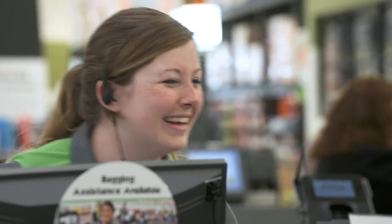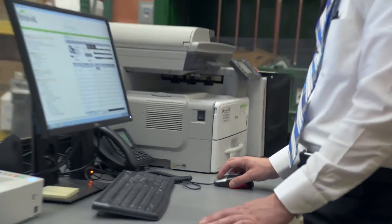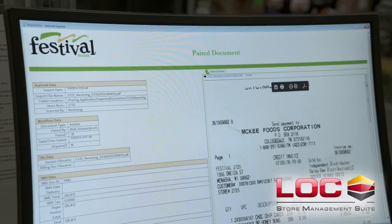Just the details it has allows us to do many different things for the guests. With the Locke point-of-sale system, we've been able to produce reports in a much quicker, much more accurate fashion. So it's made our lives a lot easier, not only in the IT department, but also in the stores.